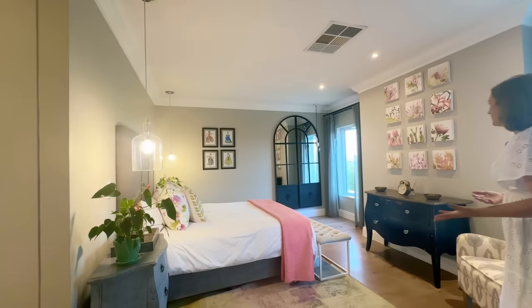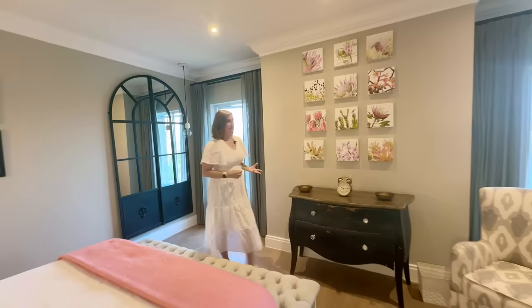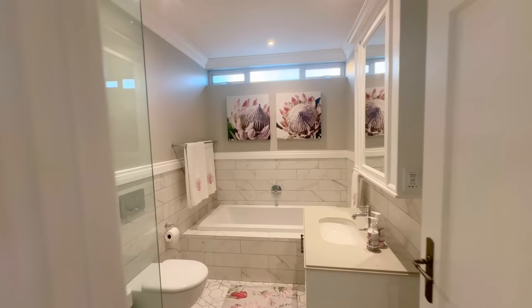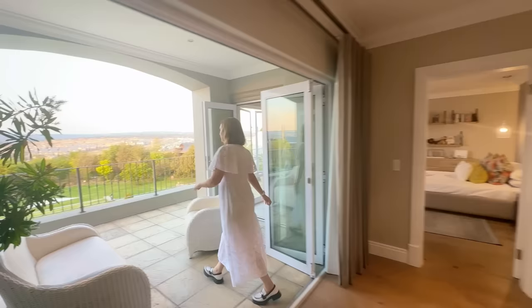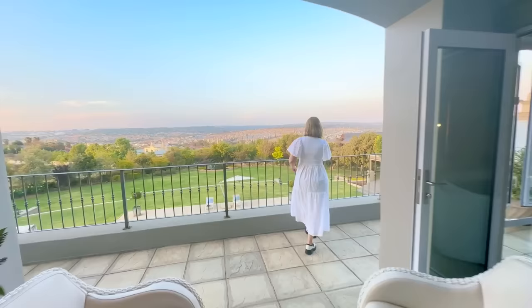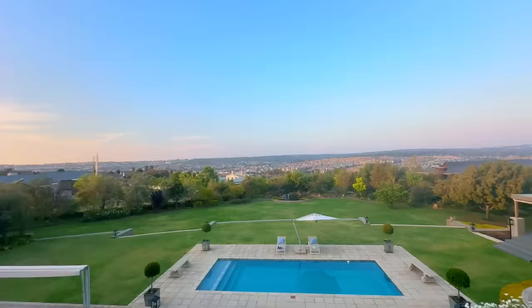Now we're stepping into bedroom number one upstairs. It's stunning — currently a queen-size bed but can very easily handle a king size. It looks out into the garden, the same as all the other rooms in the house. The entire house is built to have a view of the magnificent garden. It has a door opening onto the balcony and an en-suite bathroom with a ton of cupboard space. Beautiful marble tiles with a very light grain effect — almost like pearly tiles. Stepping out briefly, we can see the blooming roses and the massive pool area.